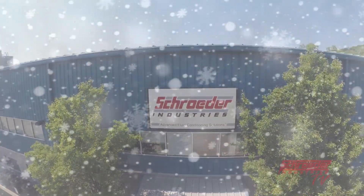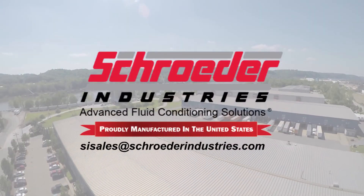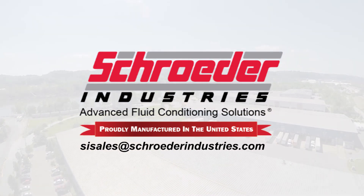I hope this video has been helpful to you. Should you have any further questions or would like more information on Schroeder's onboard diesel filters, the HDP, please contact us at sisales@schroederindustries.com or click on the website link in the video description below.